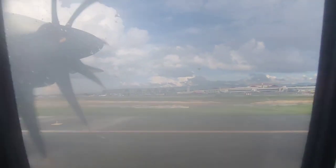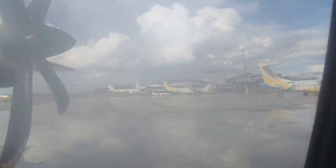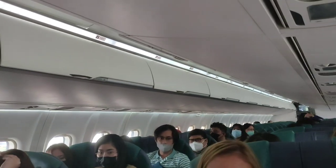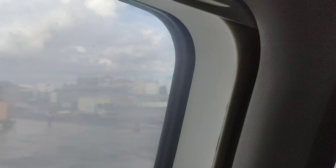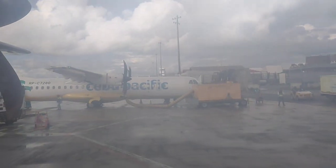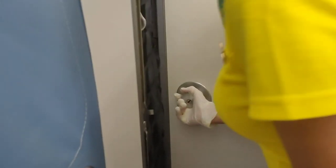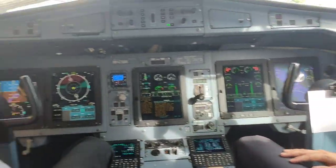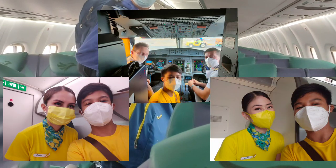While taxiing to our assigned gate, I couldn't stop looking at the sight of Terminal 2, which I hope someday I might pass through. While waiting for the seatbelt sign to be turned off, I noticed some passengers eager to get off as soon as possible. Beside us was an ATR-72 bound for Cagayan de Oro — Laguindingan Airport. As the seatbelt sign was turned off, I was allowed to enter the cockpit to take pictures with the pilots. I was surprised to see that both pilots are from overseas. I also took pictures with the cabin crew.